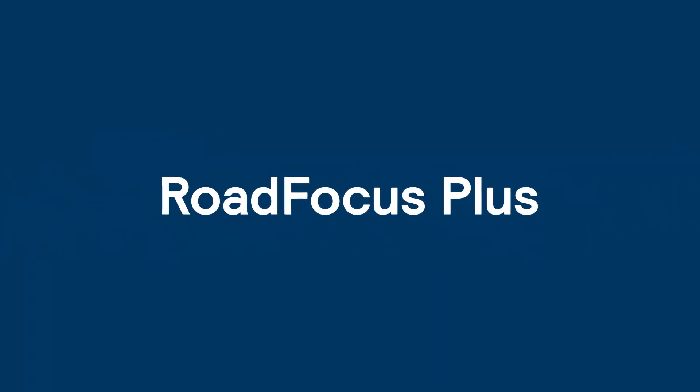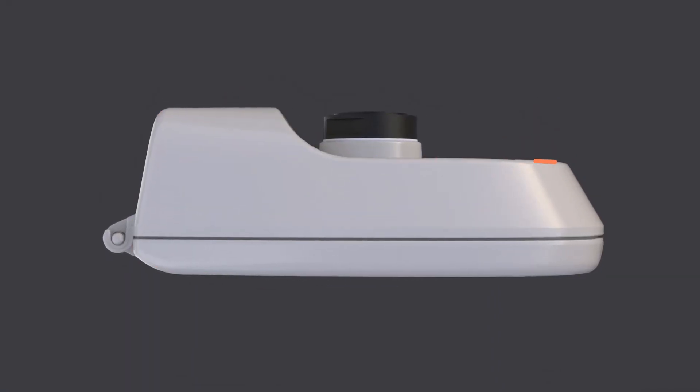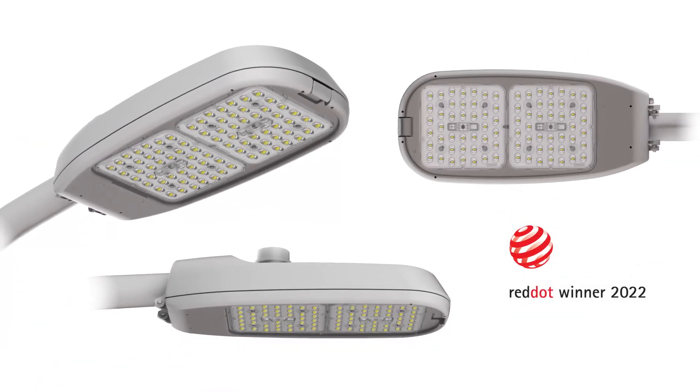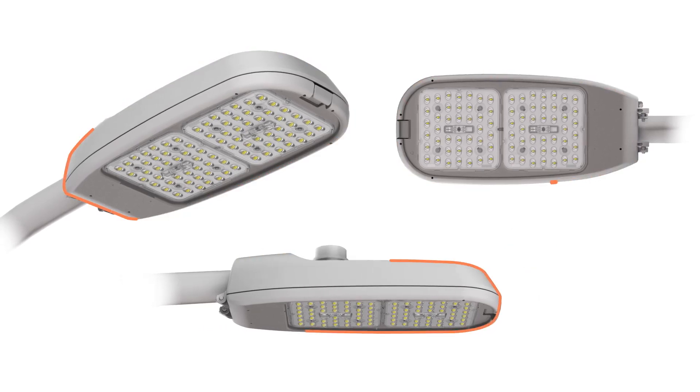Lumec Road Focus Plus is a fully connectable LED luminaire with industry-leading efficacy and a unique minimalist look. Road Focus Plus LED Cobra Head Luminaires feature a modern and patented design that maintains key Cobra Head characteristics.